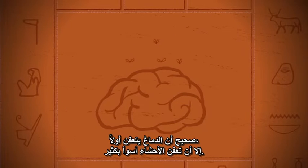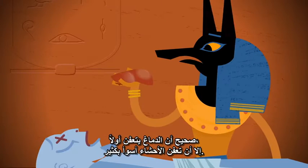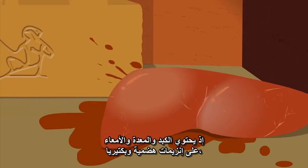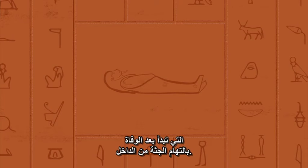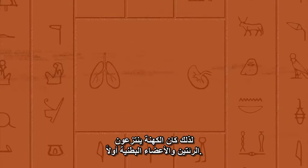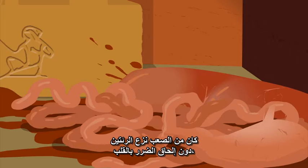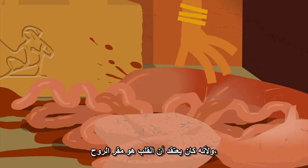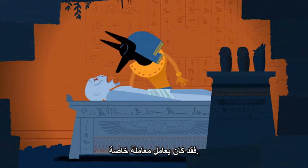Brains may decay first, but decaying guts are much worse. The liver, stomach, and intestines contain digestive enzymes and bacteria, which, upon death, start eating the corpse from the inside. So the priests removed the lungs and abdominal organs first. It was difficult to remove the lungs without damaging the heart, but because the heart was believed to be the seat of the soul, they treated it with special care.